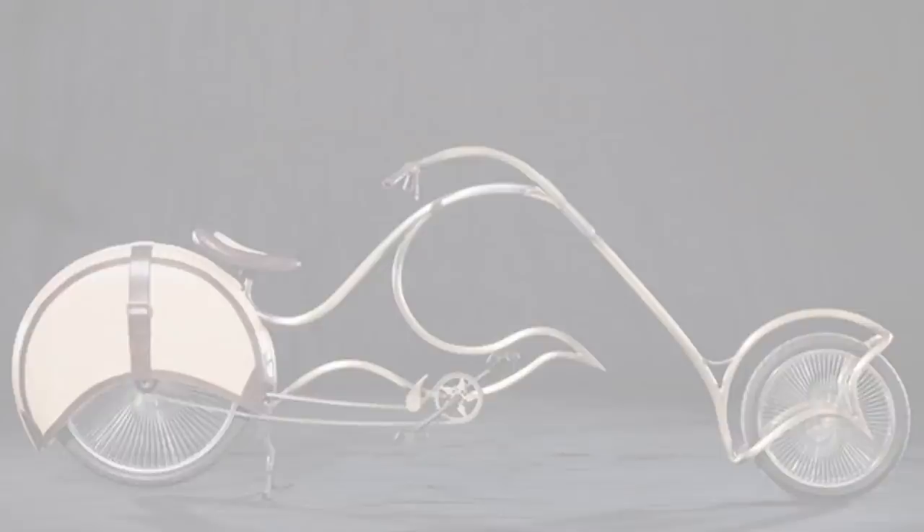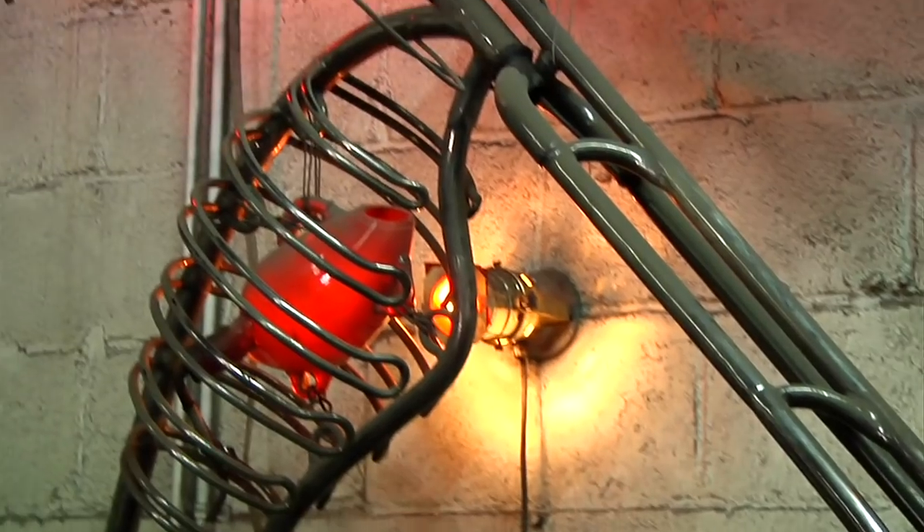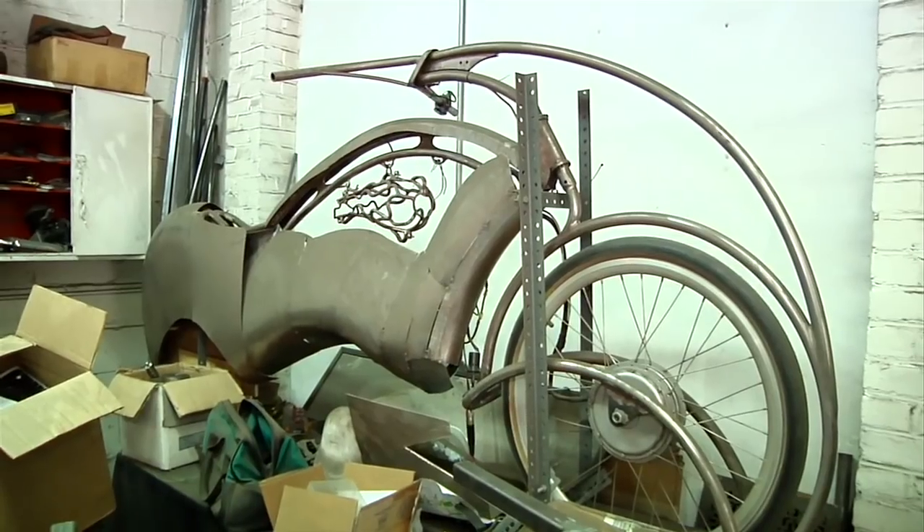On balancing aesthetics, practicality, and physics: that's the real art and challenge — coming up with these ideas and then making them workable. It's almost like a painter being constricted by the size and shape of his canvas. That's really the only limitation. All of his pieces ride and are all mechanically sound.